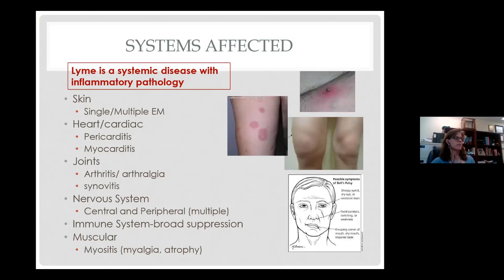Lyme disease itself is a disease that is systemic, spread throughout the body with inflammatory pathology. It can affect the skin, showing either a single or multiple erythema migrans rashes. It can affect the heart, showing pericarditis or myocarditis or both, and can affect the joints — about 10% of patients have fulminant arthritis. It can affect the nervous system; about 50% of patients in the United States have what's called neuroborreliosis, with both the central and peripheral nervous systems affected. We also know there is broad suppression of the immune response, and the musculature can be affected, with patients experiencing myalgia and atrophy.